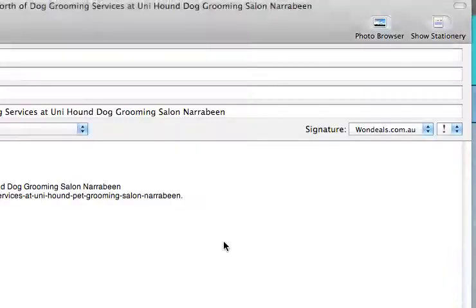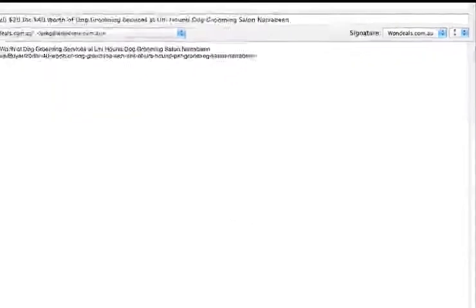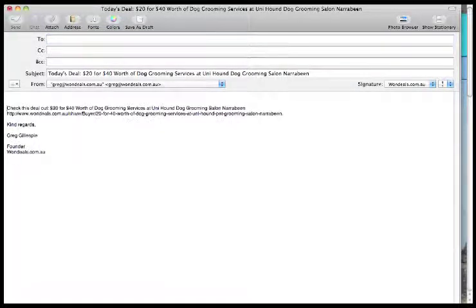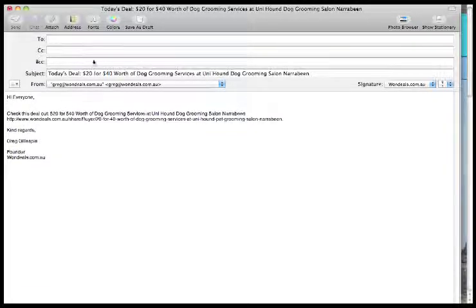Let's do a little demonstration on how we would share using email. As you can see, it automatically comes up with the subject as the deal description. You can take out the recipient and drop in your email. You can drop in as many emails in the CC field as you'd like, and you can come down here and customize this to say hi everyone, and send it out to as many people as you think would find this useful.